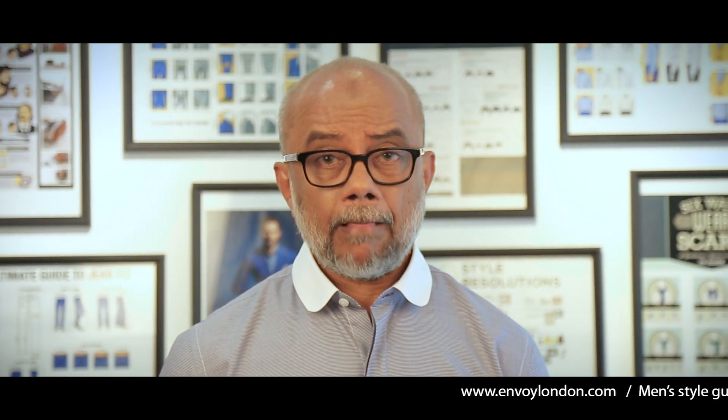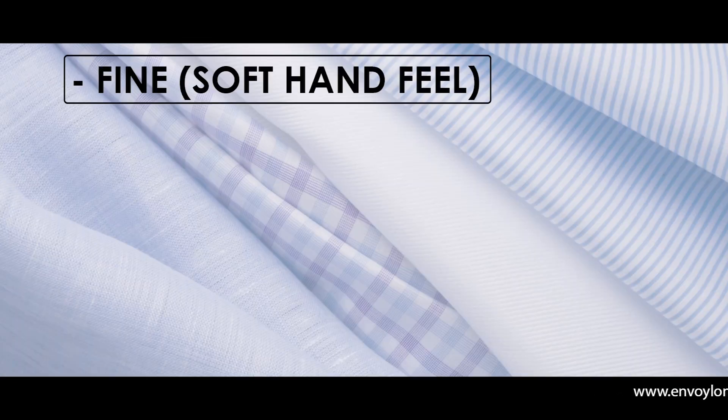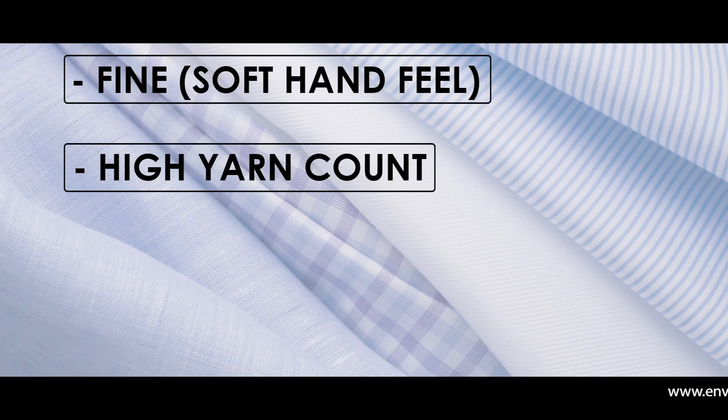We need more shirts and fewer pants. When you buy a shirt, if you buy a perfect shirt you can use it for a long time. The most important thing when buying a shirt is the fabric — the fabric has to look good. When you buy a formal shirt, the fabric should be fine, with a high thread count.